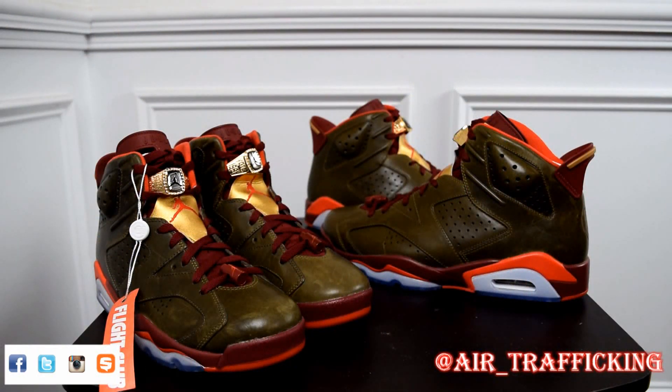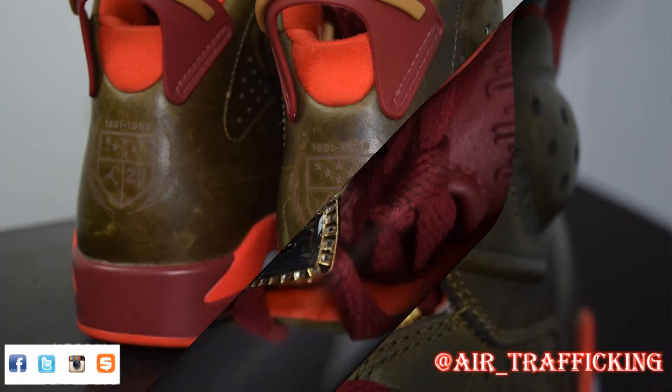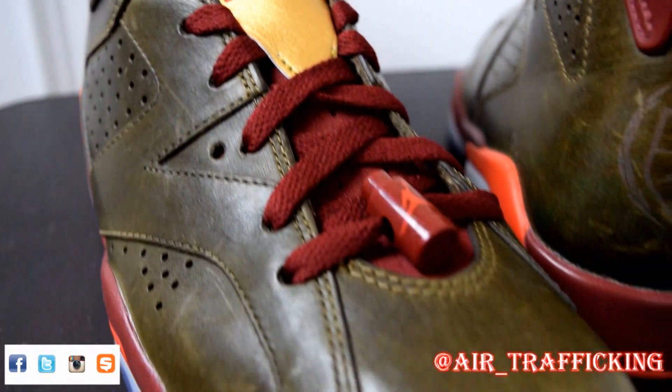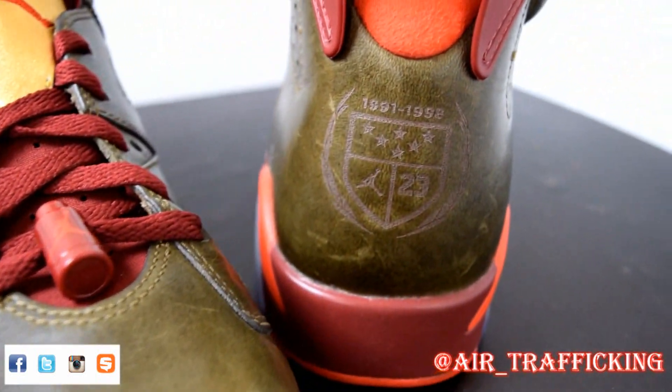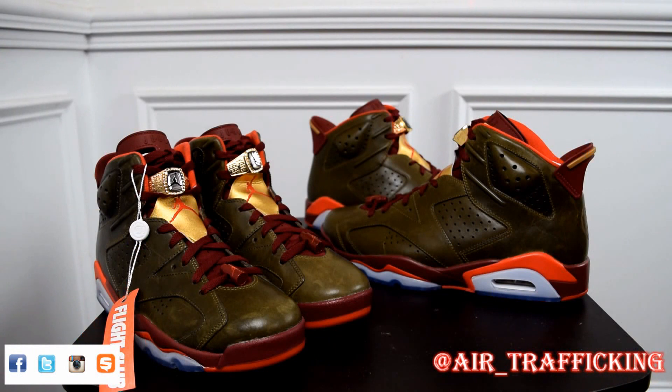Well guys, that wraps up this Throwback Thursday slash deals pickup video — hope you guys enjoyed. As I said, this video definitely shows you that just because a place may be associated with high prices doesn't mean they don't have some steals hidden on the site; you just have to take the time to look. Hit that like button, leave me a comment down below, share the video, and subscribe to the channel if you're not already. Follow me on Twitter, Instagram, and Snapchat — the name you see down in the bottom right-hand corner — and keep it locked to Air Traffic for more Throwback Thursday unboxings and steals and deals pickups. Until next time, I'm taking off.